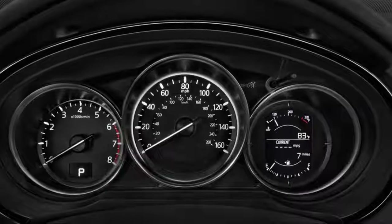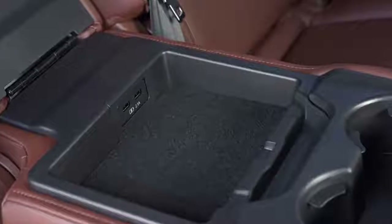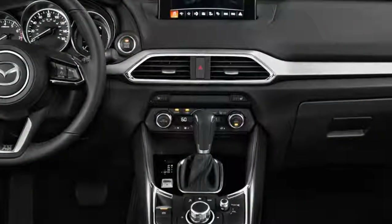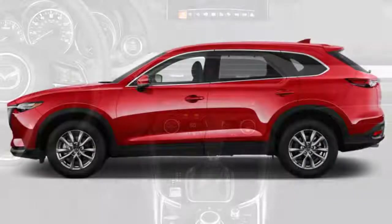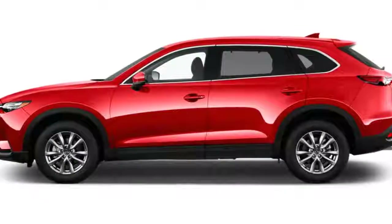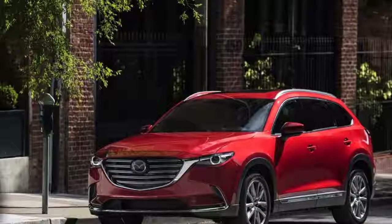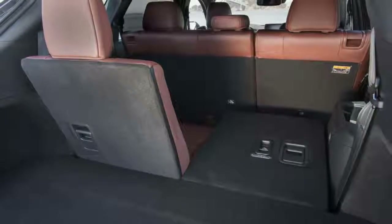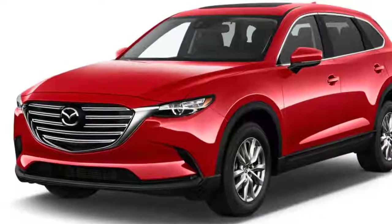All variants of the CX-9 are powered by a turbocharged 2.5-liter inline-four that makes 250 horsepower on premium fuel. In most cases the turbo 4 is good enough for us to forget that the CX-9 doesn't have a V6. A six-speed automatic is the only transmission option, but we can't help but feel that more forward gears would help.